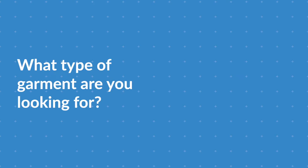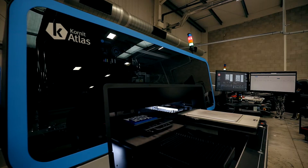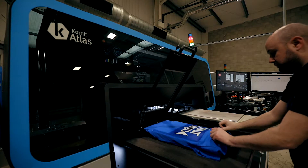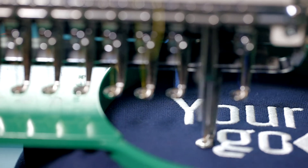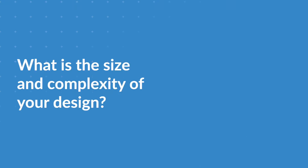Firstly, consider the garments you're adding your design to. Whilst most garments might take print or embroidery equally well, some are better suited to one or the other. Lightweight garments are generally better suited to print, as embroidery — particularly for a large design — can sometimes feel heavy. Garments without a smooth surface, such as fleece jackets or woolly hats, are generally unsuitable for print, so an embroidered design will look great on these.